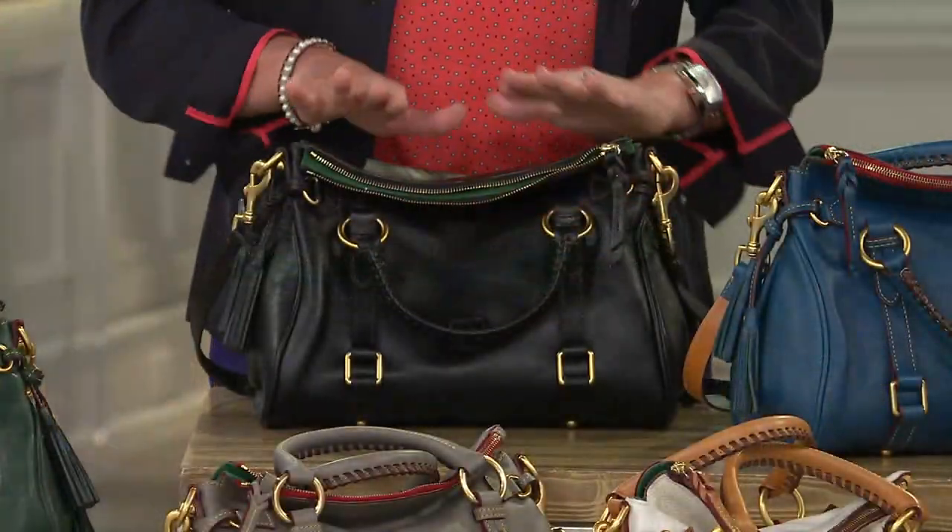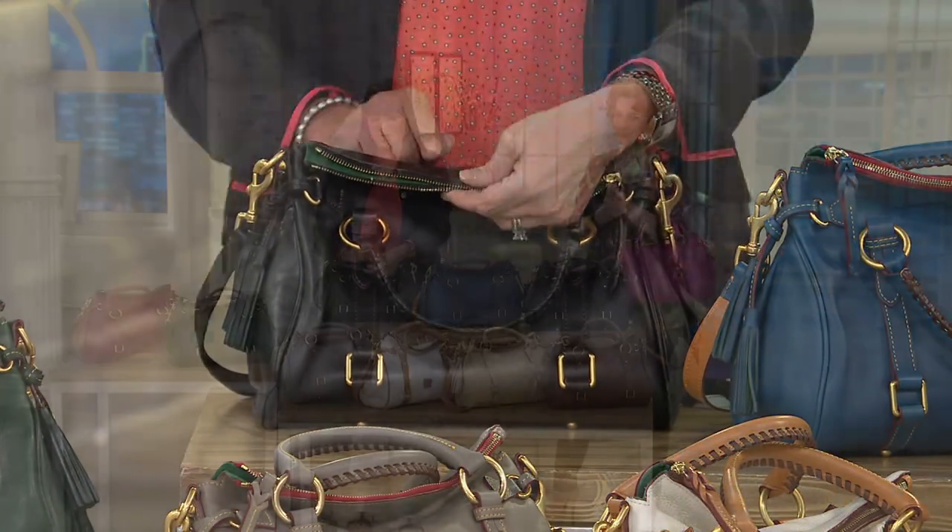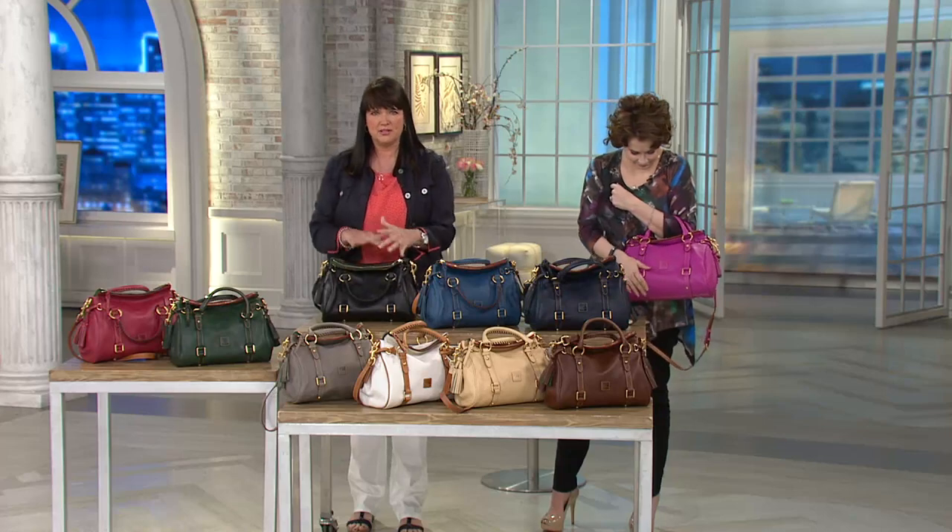Do we have to do anything special taking care of Florentine leather, which is the premium leather? No. This is a leather that's going to age, and when it starts to age you might get a little scratch on it — you just rub it, and that scratch is going to disappear.